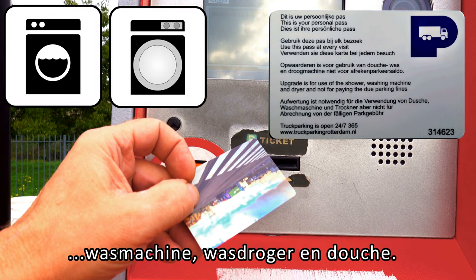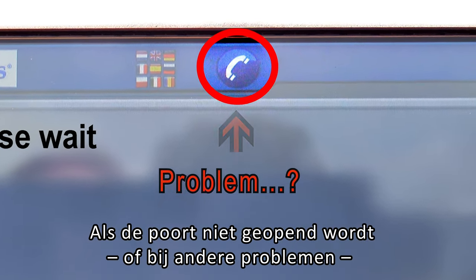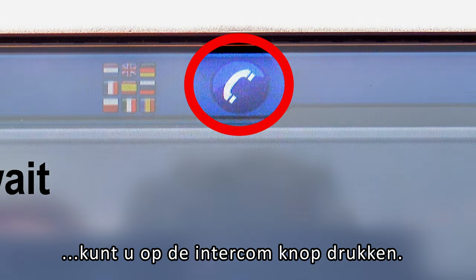The facilities include a washing machine, tumble dryer, and shower. If the gate does not open, or in case of any other problems, please press the intercom button.